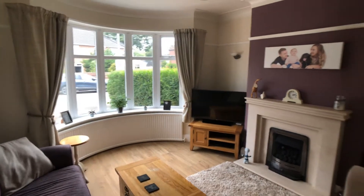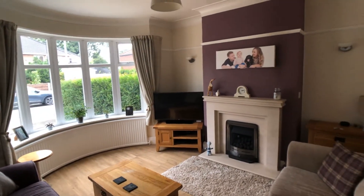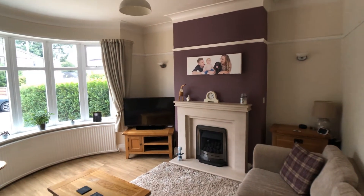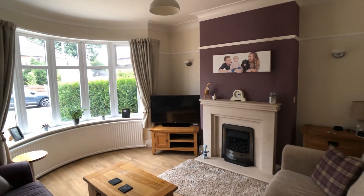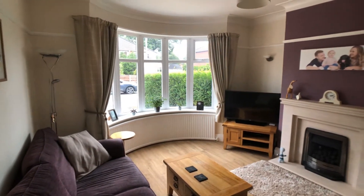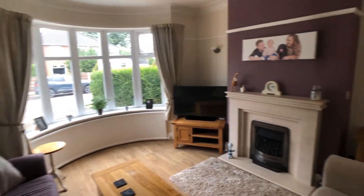This is the living room with a bay window, living flame gas fire with a stone surround and hearth, laminate flooring, picture rails, and ceiling coving.